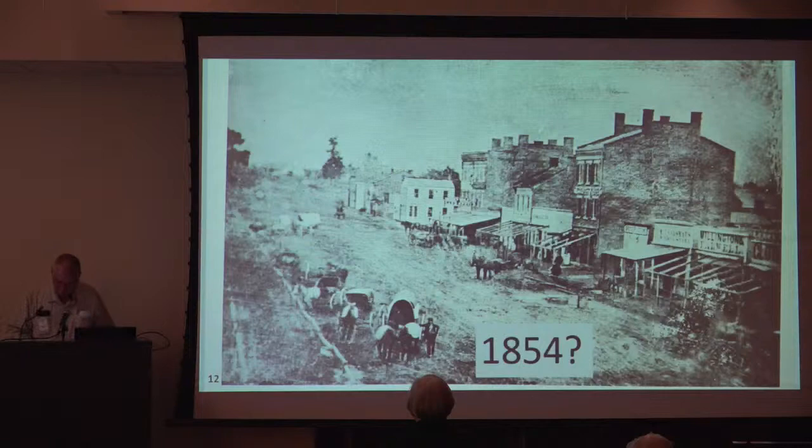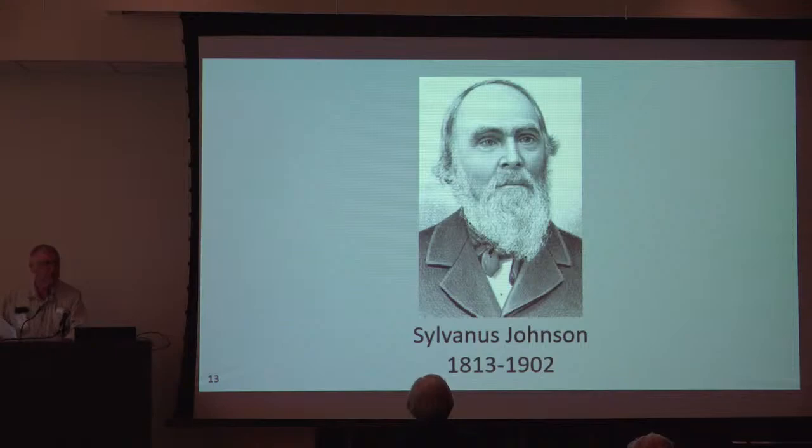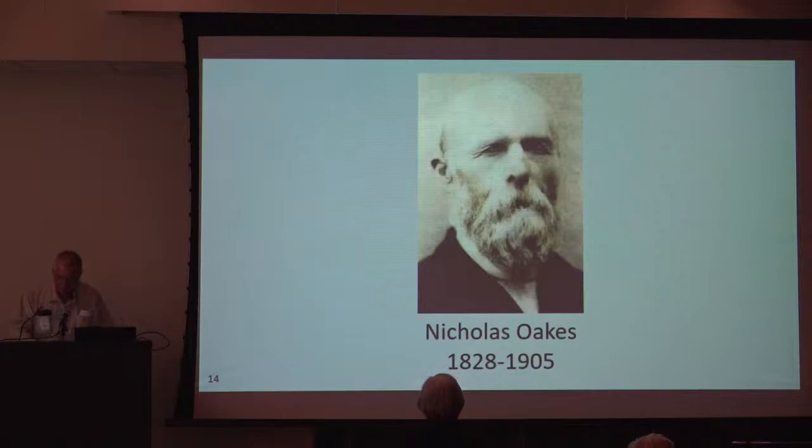Many of the wooden structures seen here were replaced with buildings with more fire-resistant brick exterior walls. Iowa City's first brickmaker was Sylvanus Johnson, who moved to Iowa in 1837. His first bricks were made in 1840, and he provided bricks for many of Iowa City's oldest buildings, including the interior walls of the old Capitol. Another early brickmaker was Nicholas Oaks, who established his business in the mid-1850s between Court Street and the area of Longfellow Elementary School. His 1850s home on Court Street still stands — most of us know it as the former Grant Wood home.